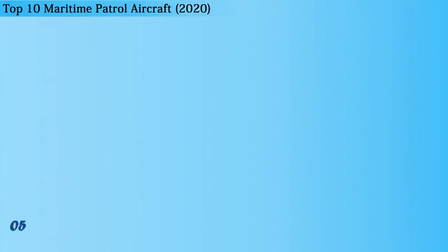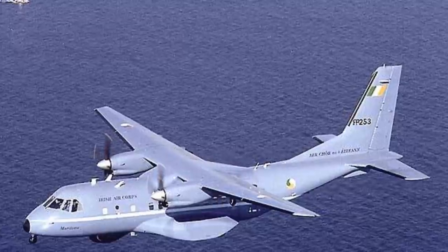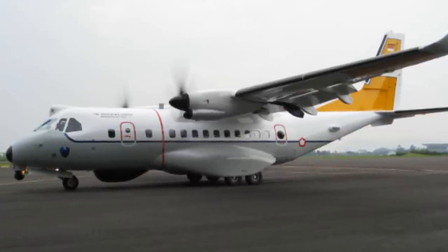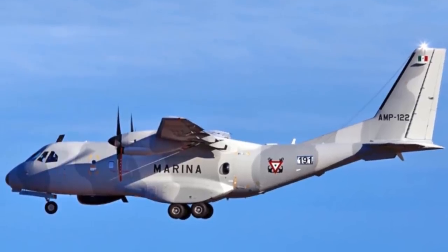At number 5 is the CN-235 MPA, which is jointly developed by Spain and Indonesia. The CN-235 MPA is a multi-role maritime patrol aircraft deployed in maritime surveillance and homeland security missions. The payload capacity and length of this aircraft are 6,000 kilograms and 21.4 meters. The aircraft also served as the basis for the HC-144A ocean sentry surveillance aircraft used by the U.S. Coast Guard. The CN-235 MPA incorporates a fully integrated tactical system which can be integrated with a variety of mission sensors for conducting complex surveillance missions.